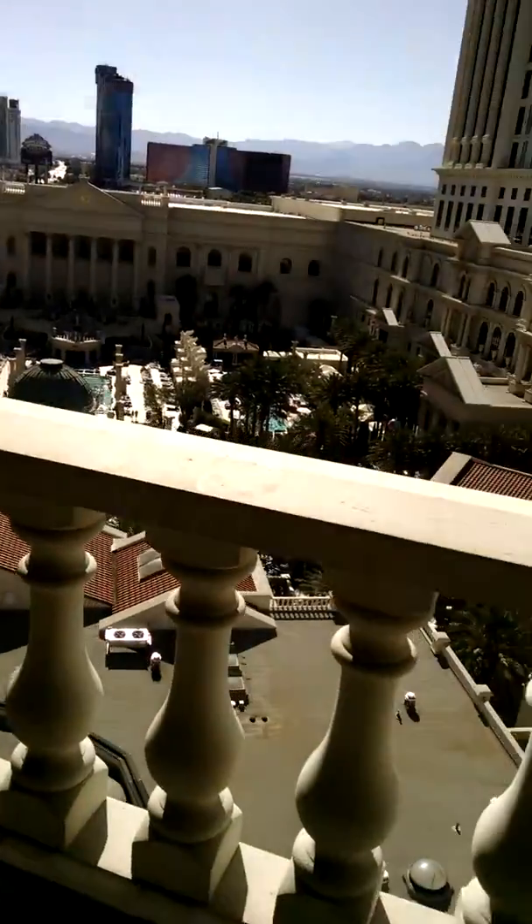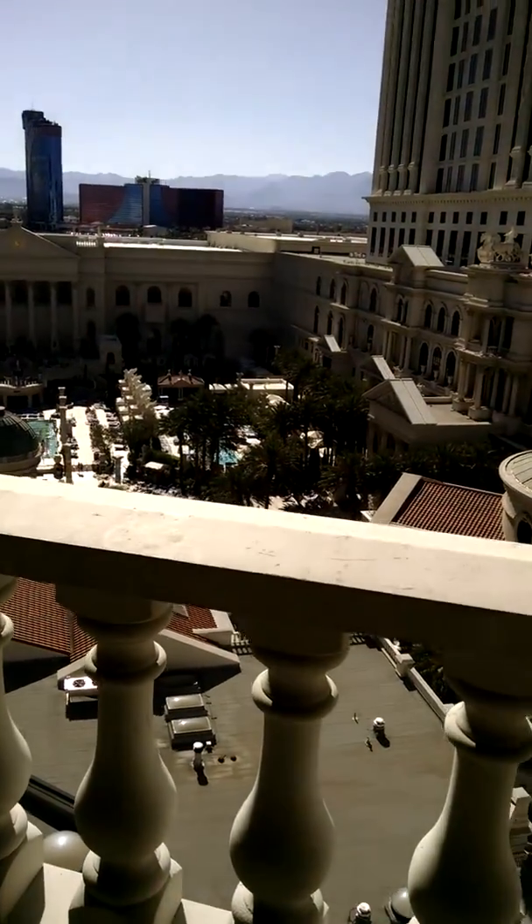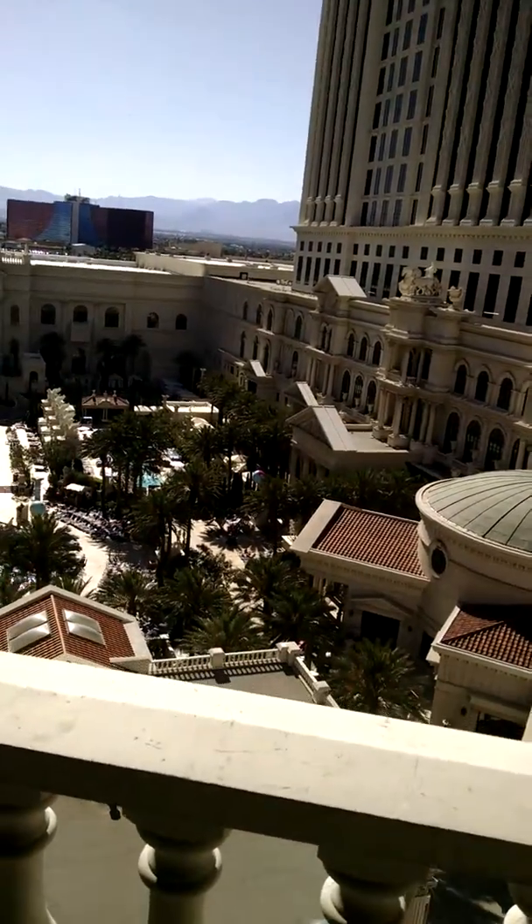And this is the view. It's not a really good view, but it's all right.